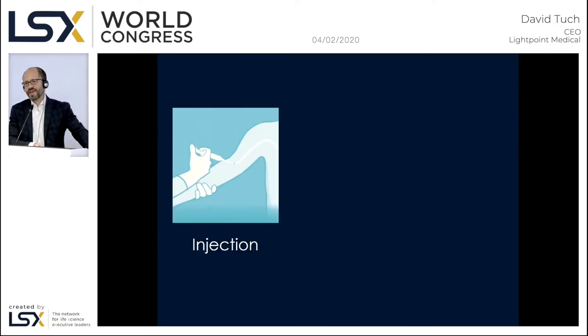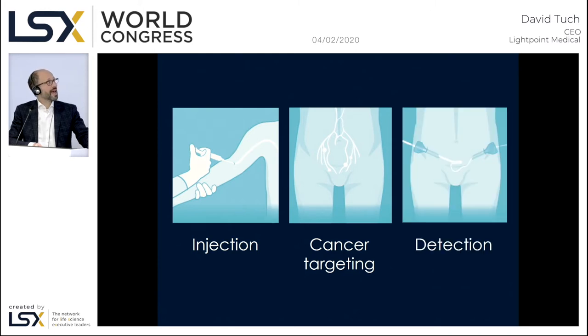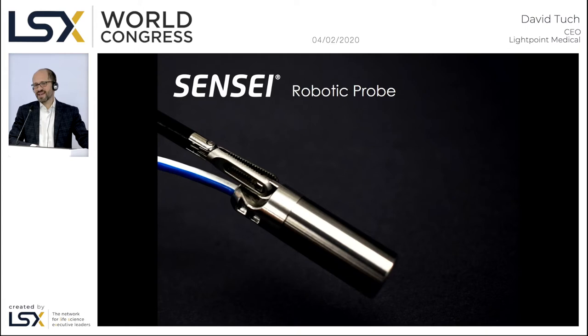With regards to the workflow, the patient is injected with a cancer-targeted radio tracer that accumulates in the cancerous lymph nodes and can then be detected intraoperatively using our laparoscopic probe. The probe is called Sensei, as in the Japanese martial arts instructor. It's a flexible probe similar to an ultrasound probe that is inserted into a standard surgical trocar — which I have in my other pocket. The surgeon drops the probe into the port and uses laparoscopic forceps to grab it, benefiting from the full wristed dexterity of the laparoscopic approach.